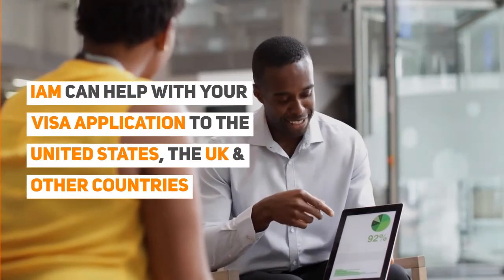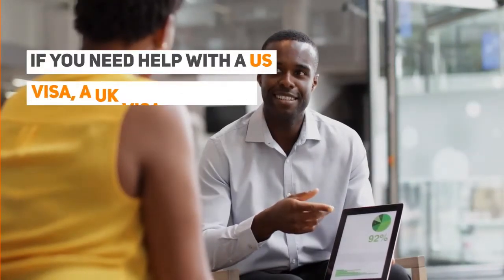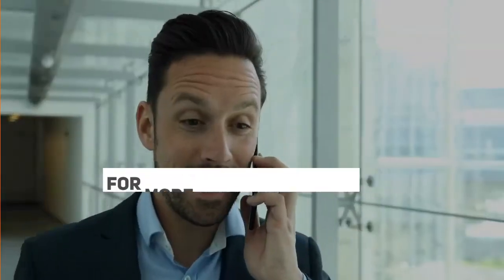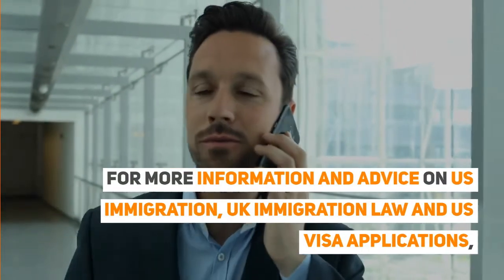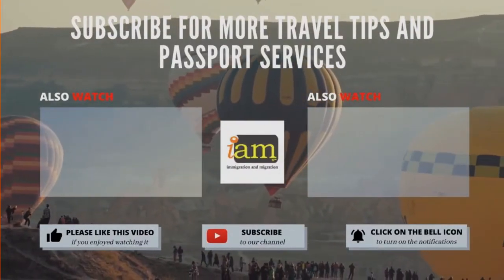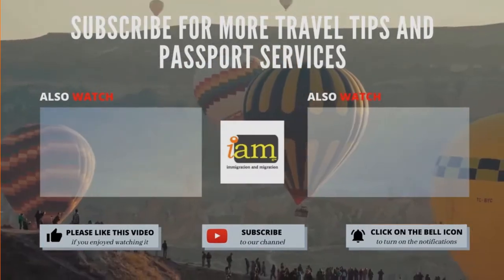Need help with your Belgium post-study work visa? I AM can help with your visa application to the United States, the UK, and other countries. If you need help with a US visa, a UK visa, or a visa to Europe, including help with appointment booking, I AM can assist. For more information and advice on US immigration, UK immigration law, and visa applications, please reach out to your visa coordinator at I AM. Don't forget to like, subscribe, and hit the bell for the latest Schengen visa updates — we upload new videos every day.